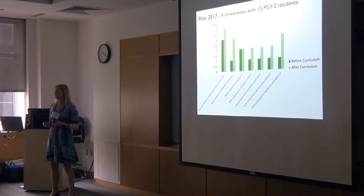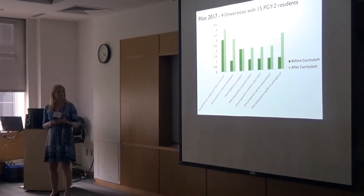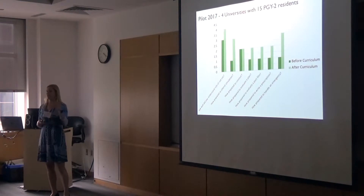We started this in 2017. There were just four of us doing this at Chicago, Miami, the MGH or Harvard programs, and VCU, with 15 residents. We saw a marked improvement from pre-curriculum to post-curriculum with their comfort level doing the things that we expect all of our residents to do.